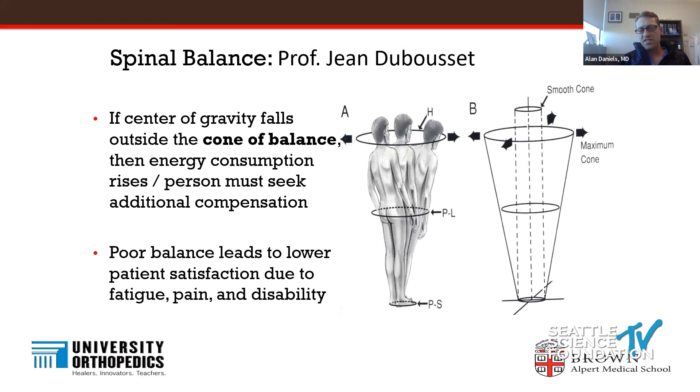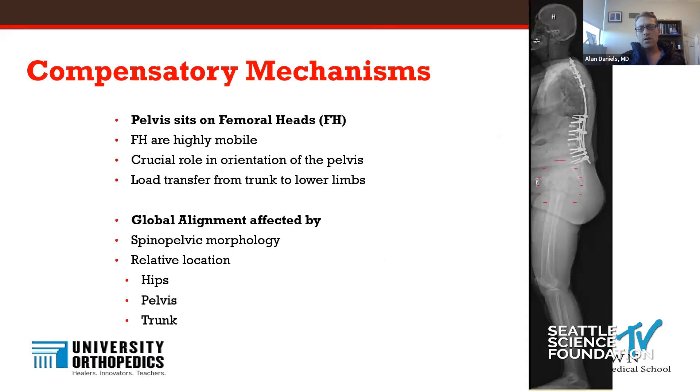Here are the traditional assessments of flatback. A lot of it really stems from Dubousset's work looking at the cone of balance. If you lean forward, it takes a lot of energy. There's a lot of compensation that goes on — people have fatigue, pain, and disability. This is because you end up flexing your hips, your knees, your ankle. You even compensate through the occipital-cervical junction and the cervical spine, working very hard to try to keep your torso upright and maintain horizontal gaze.